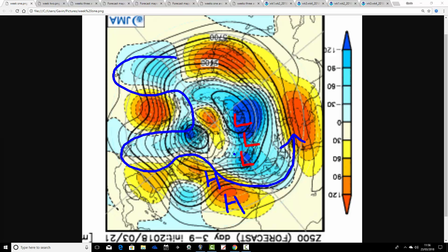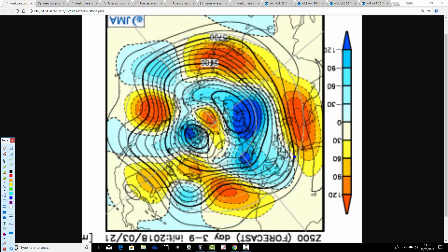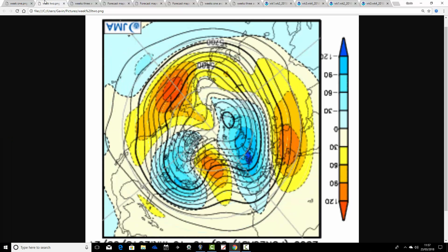That means we're doing something like that with the flow and with the jet stream — we're placed on the cold side of the jet stream, probably pulling down cold air from the north, possibly even from the northeast. So it looks pretty wintry for the week ahead — certainly colder than average — and you'd expect, in this unsettled pattern, the risk of some wintry precipitation at times.